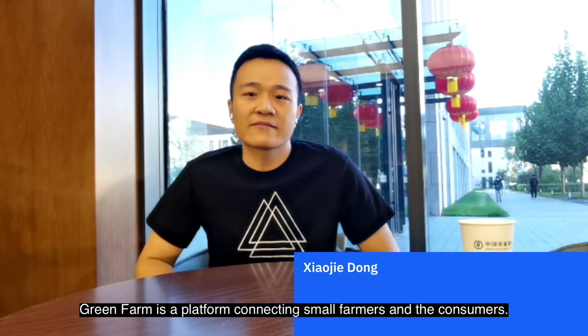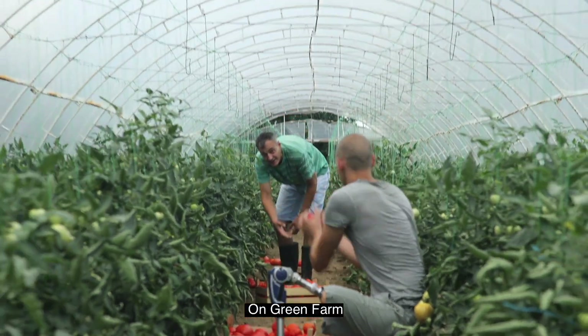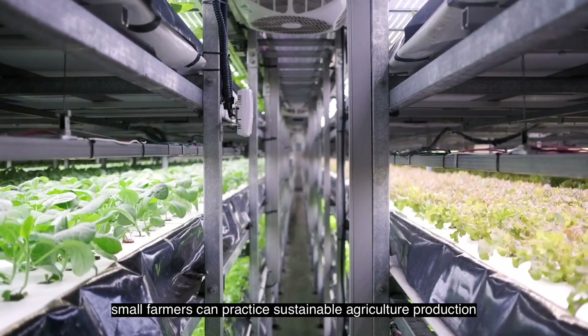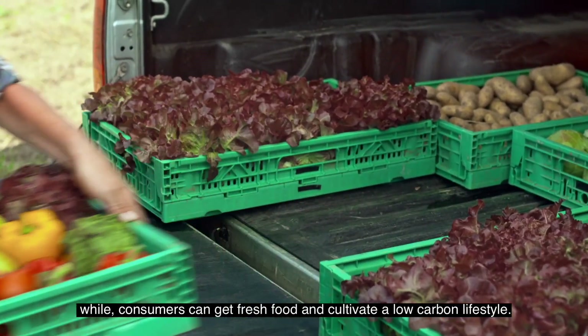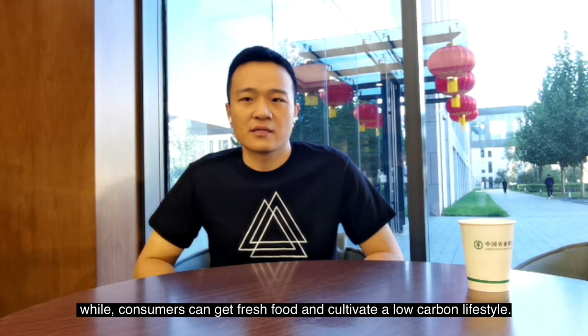Green Farm is a platform connecting small farmers and consumers. On Green Farm, small farmers can practice sustainable agriculture production while consumers can get fresh food and cultivate a low-carbon lifestyle.